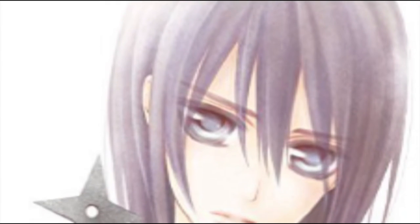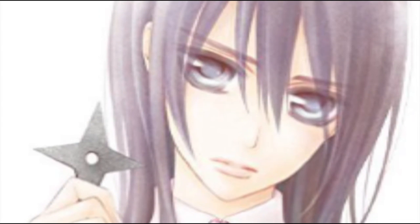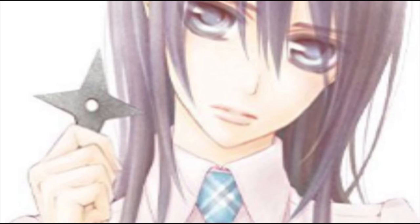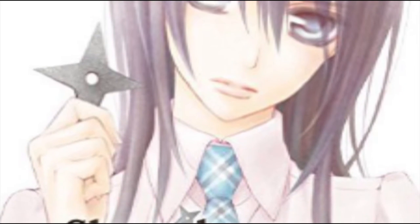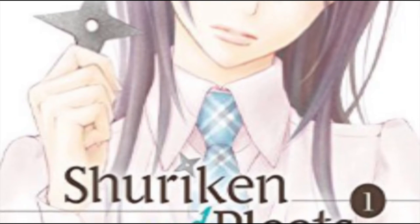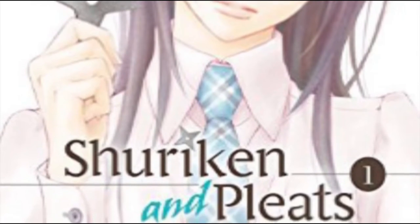I've been charged with reviewing the manga. This one's called Shuriken and Pleats, Volume 1. Basically, it's a book about a girl — a highly trained ninja, lethal, dangerous — and someone that she loves who's been murdered. A lot of mystery. It's like a lot of other mangas, you know.